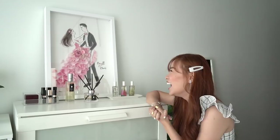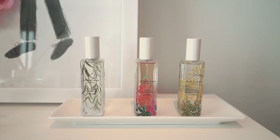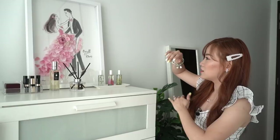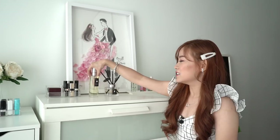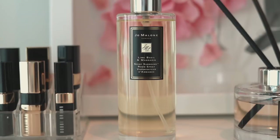I also decorated the top of this drawer with the wildflower and weeds collection bottles from Jo Malone — I spritz it sometimes. The packaging is very nice and it goes very well with the whole vibe of my room. Moving on, this is a room spray — if I want the whole room to smell more citrusy I would spray this; it's lime basil and mandarin as well. Over here we have my favorite lipsticks.